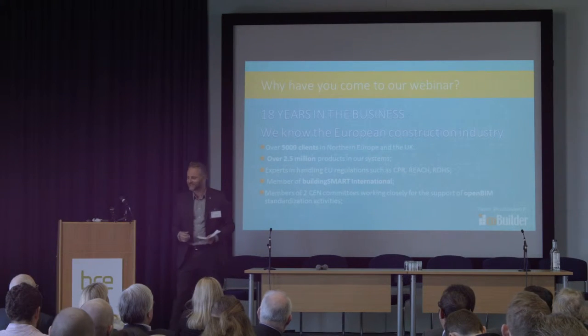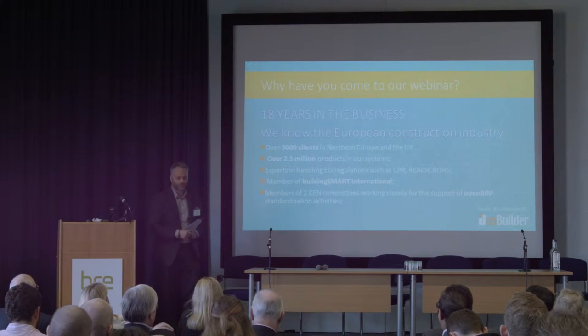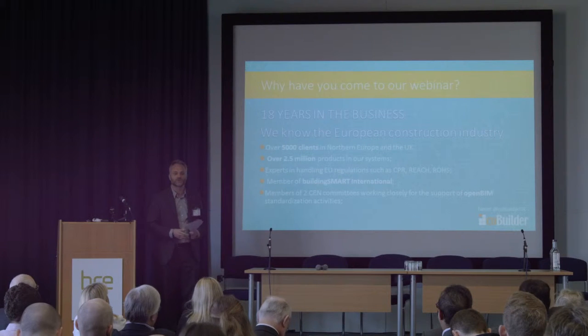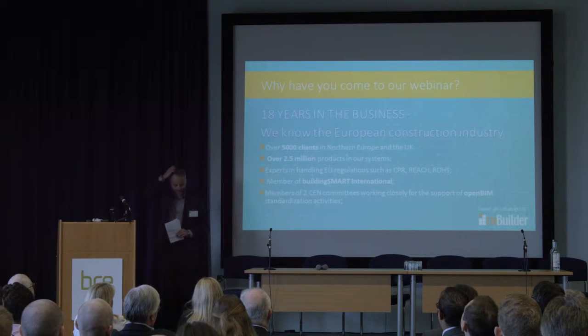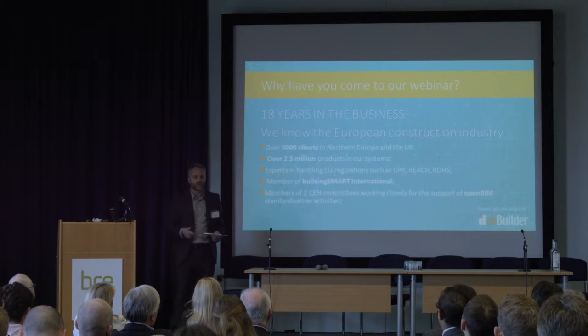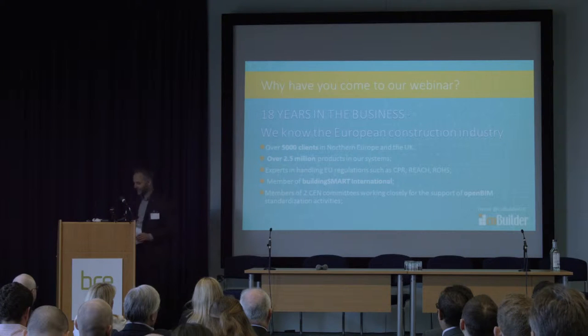I left BRE to join Cobuilder because they're busy helping the industry. As we know, Norway is often a bit of a leader in all things BIM, and they're really helping deliver as-built information from manufacturers. So how do we take the data from the manufacturers and deliver it right through the supply chain to the contractors and then the asset managers? They've been working with many people — nearly everyone in Norway uses their systems — and they wanted to come to the UK.